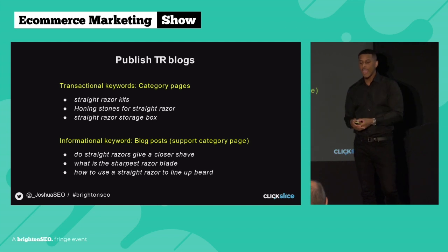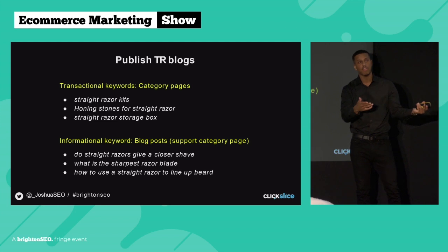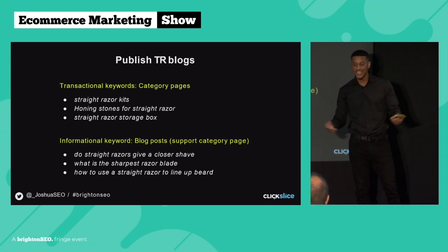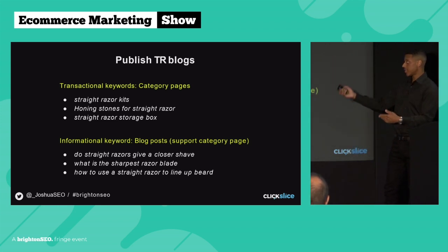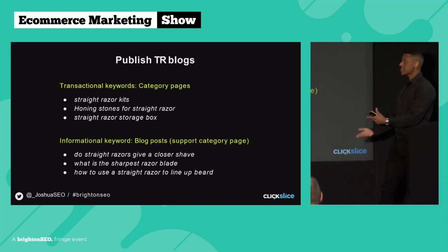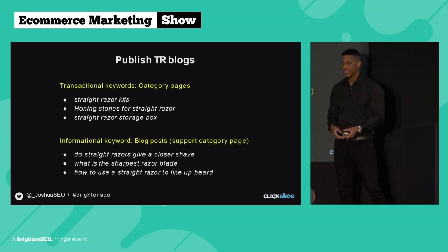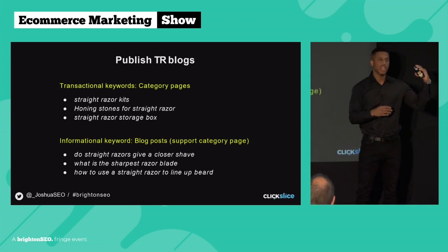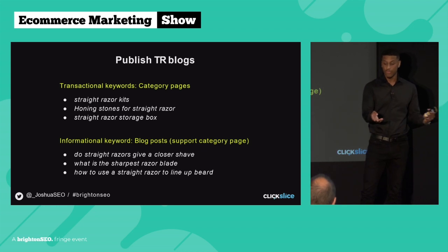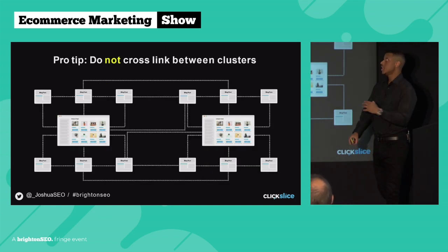Going back to our original example for Cutthroat Club: keywords you want to be targeting on your category page would be 'straight razor kits,' 'honing stones for straight razors,' 'straight razor storage box.' Then informational keywords for your supporting blog posts would be 'do straight razors give a closer shave,' 'what is the sharpest razor blade,' and 'how to use a straight razor to line up a beard.' It's so important you match the right keywords to the right page type — if you start targeting informational keywords on a category page, you're going to cause problems and struggle to rank.